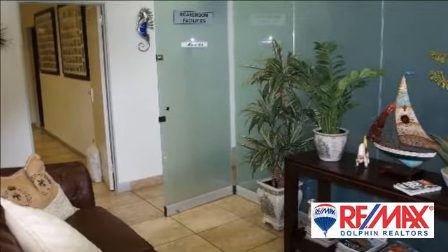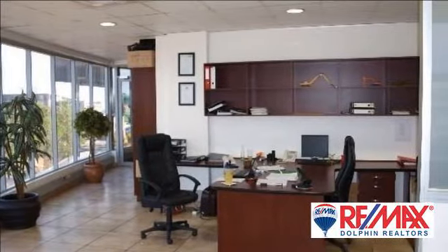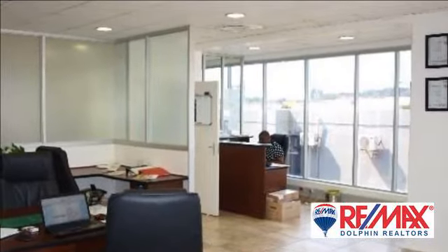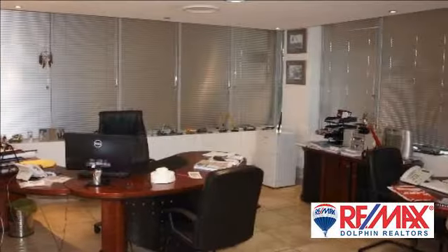Executive upmarket offices in a 24-7 secure lock. Partitioned into five sections with large boardroom. Total space is 200 square meters, situated in the heart of Boleto Business Park directly behind Lifestyle Shopping Center.